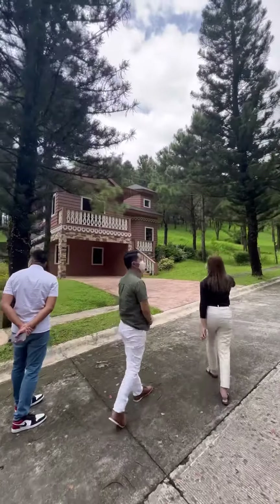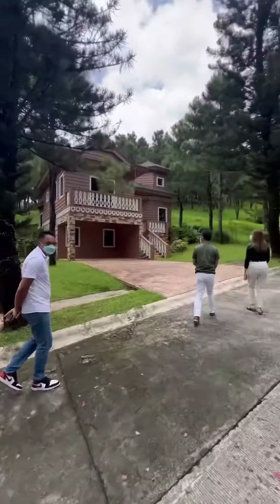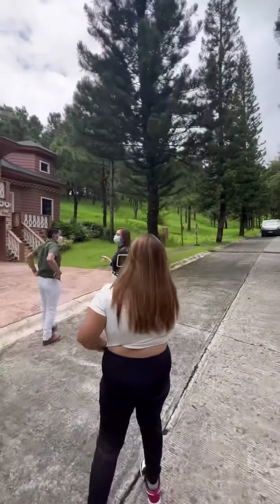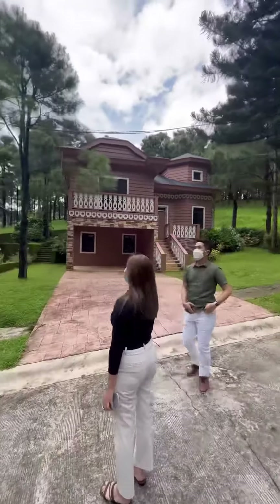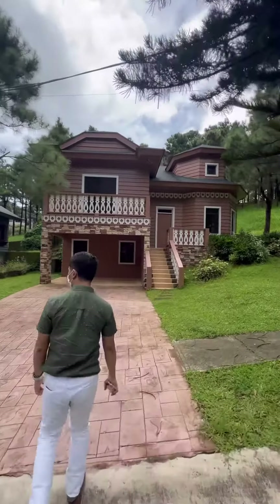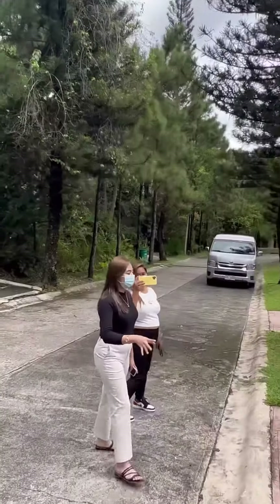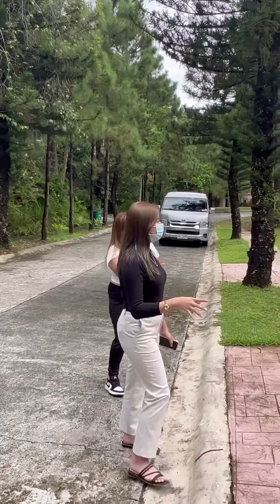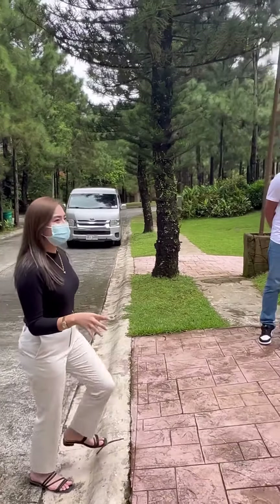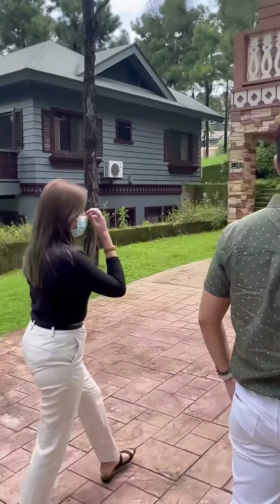So these are the model houses here at Crosswinds. How much is this? It's 55,858,000 — so 55 million lang siya. The floor area is 207 square meters, then the loft area is 600 square meters. It has 3 bedrooms and 2 bathrooms.